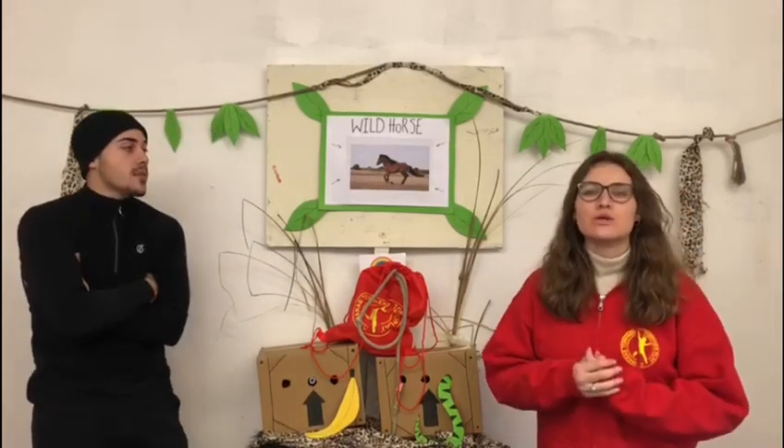The Przewalski's horse is the last surviving subspecies of wild horse, currently found in Mongolia, China and Kazakhstan. They are considered a wild subspecies as their ancestors were never domesticated. Other wild horses like the American Mustang are actually descended from feral domesticated horses, which escaped from their herds and adapted to life in the wild. The American Mustang originated from horses brought over from Spain.